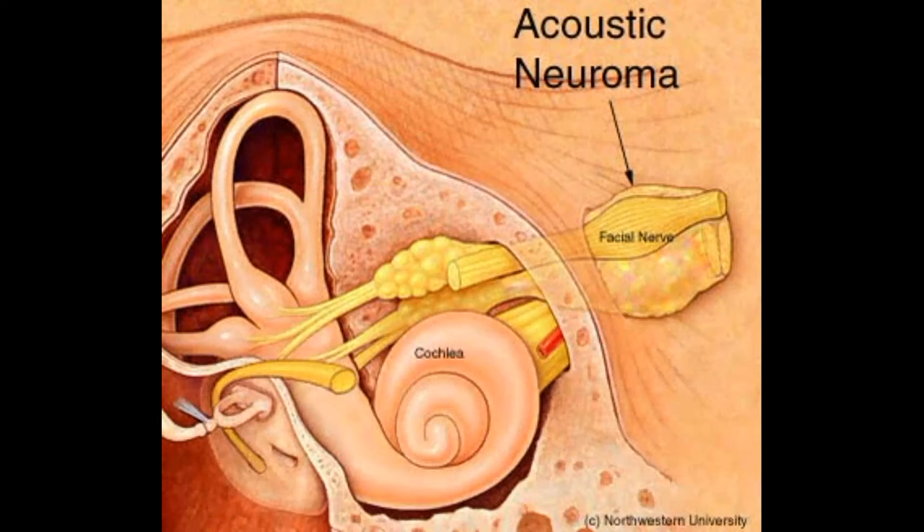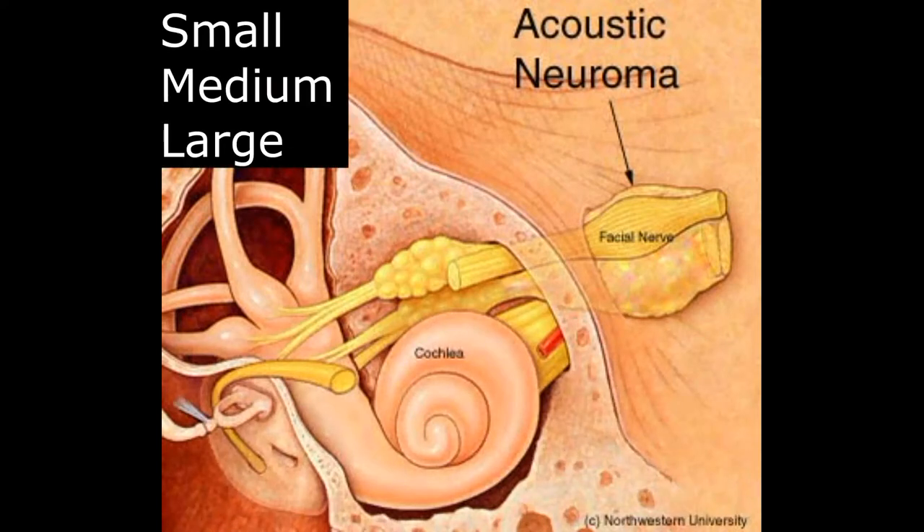There are three size categories. Small is less than 1.5 cm, medium is between 1.5 to 2.5 cm, and large is more than 2.5 cm.